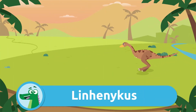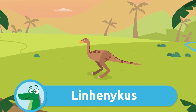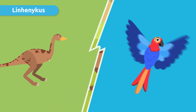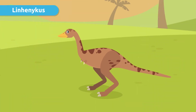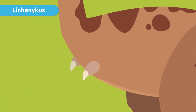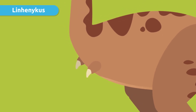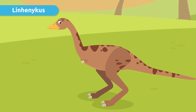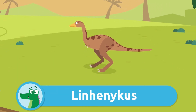Let's meet the Linhenykus! This dinosaur was discovered very recently. It was very tiny, about the size of a parrot, but its peculiarity was that it only had one finger. Yes, you heard right — Linhenykus had small upper limbs with only one finger. Curious, isn't it?